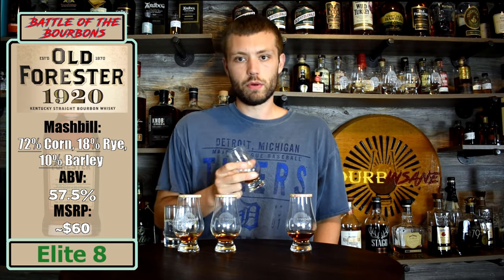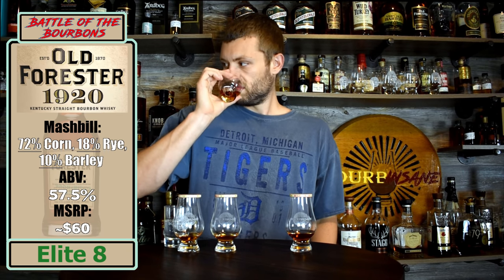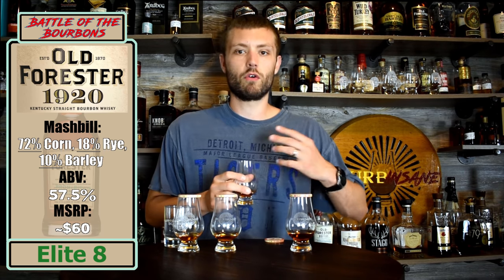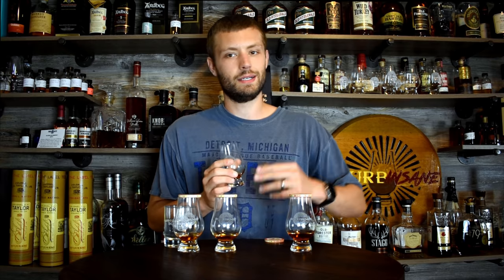Sample number three. The nose doesn't jump out as much on this as it did with the first two — seems a little more muted, a little more mellow on the nose. This is kind of reminding me of like a Brown Forman product for some reason. Cherry seems to be the theme of the day — again, I'm getting cherry on this. Really nice cherry, actually — deep, rich cherry. A lot of brown sugar in this. It's got a level of creaminess on it too, like a creamed cherry, almost. Like a cherry topping on a dessert. Smells good.